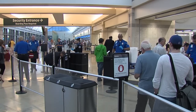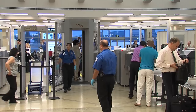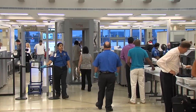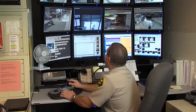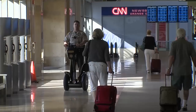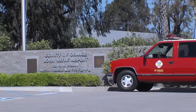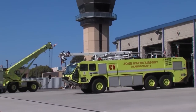The realities of today's world have changed air travel forever. At John Wayne Airport, all federally mandated safeguards incorporate the latest technologies. Local law enforcement is provided on-site by the Orange County Sheriff's Department 24/7 to ensure a safe and secure environment for passengers, visitors, and airport employees. Likewise, advanced aircraft rescue and firefighting capabilities are provided on-site by the Orange County Fire Authority.